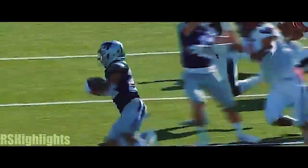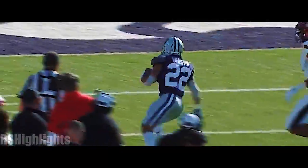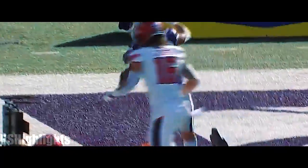Overpull — he sees the edge, he gives it to Vaughn. They were arguing about a possible hold there on the perimeter by K-State. That looked clean.